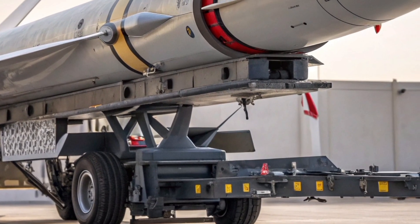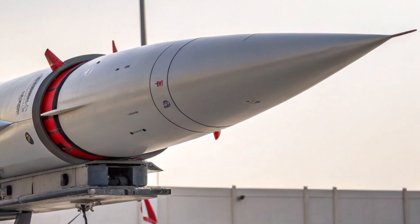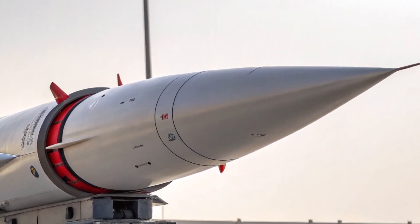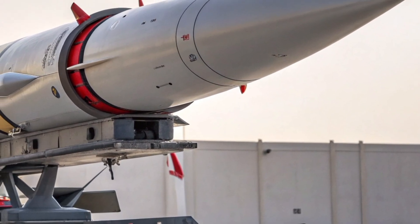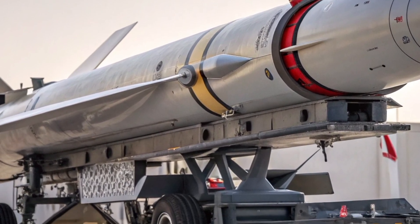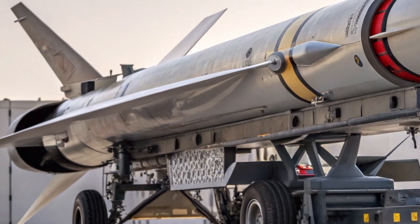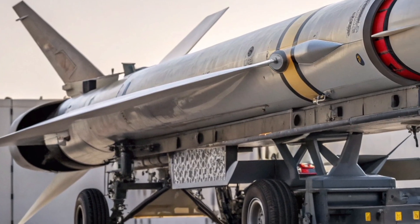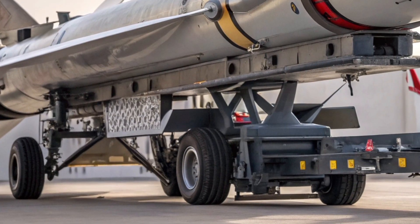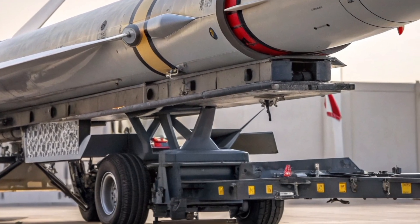The missile employs an all-new multi-spectrum seeker, integrating active radar, infrared, and optical tracking technologies. This allows it to function effectively in electronic warfare environments where enemy aircraft may use advanced jamming and stealth countermeasures. The Bloodhound 2027 doesn't just track its target – it learns its movement pattern, adjusts its trajectory in real-time, and ensures interception even in complex, contested airspace.